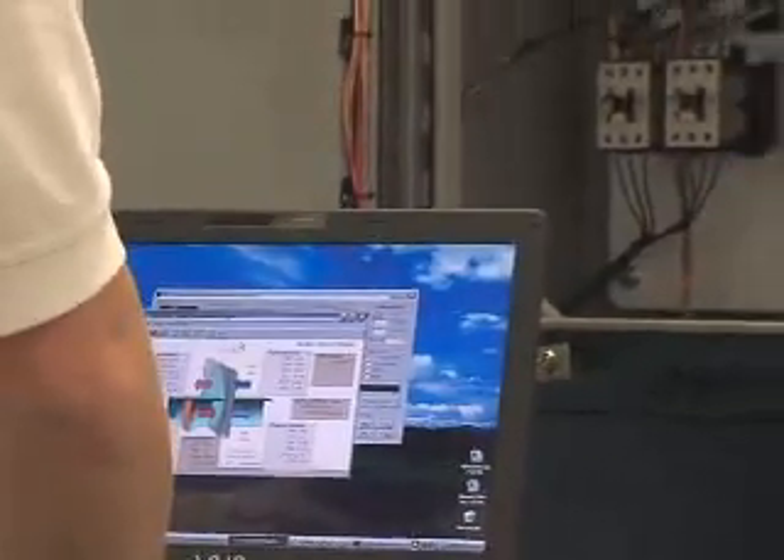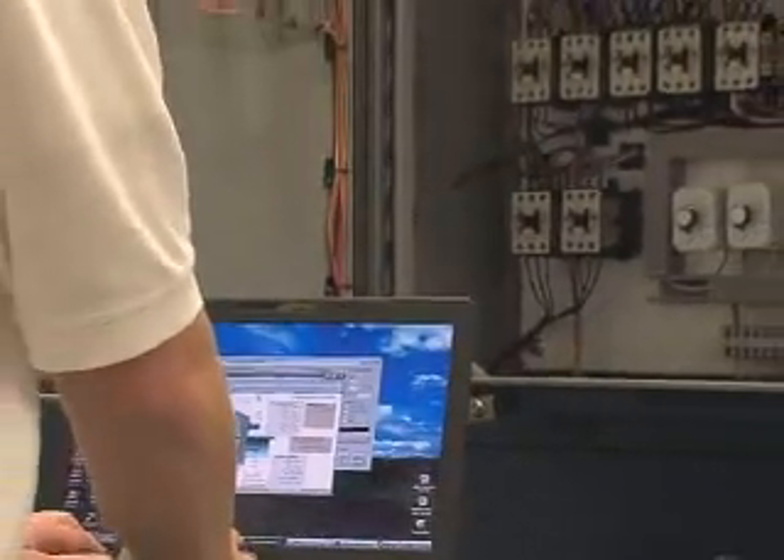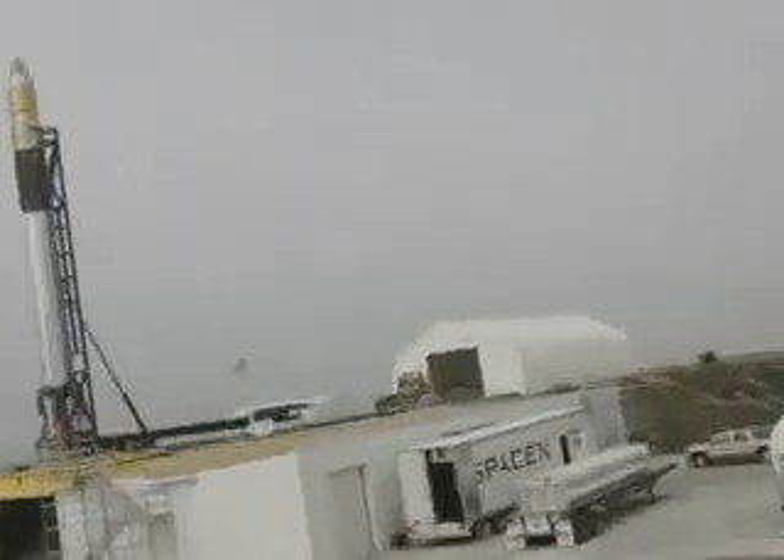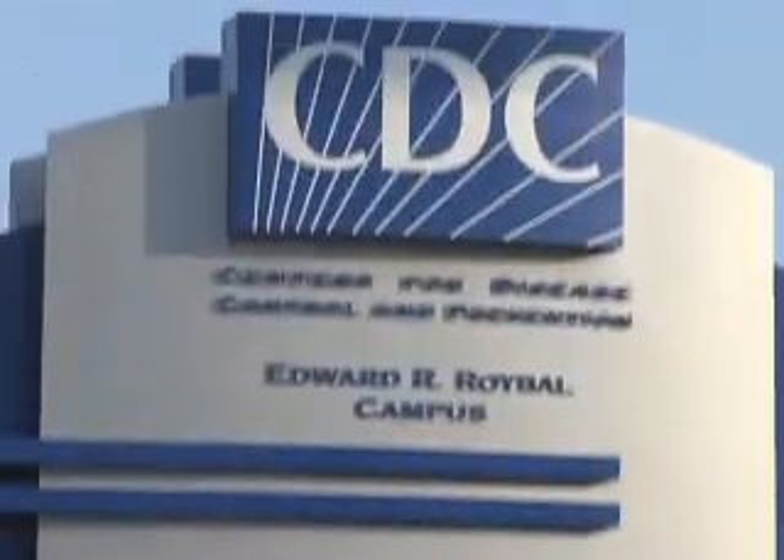Since its inception, IAT has been at the forefront of space exploration, missile testing facilities, and scientific discoveries, serving companies such as SpaceX, Aerojet, the Center for Disease Control, and many more.